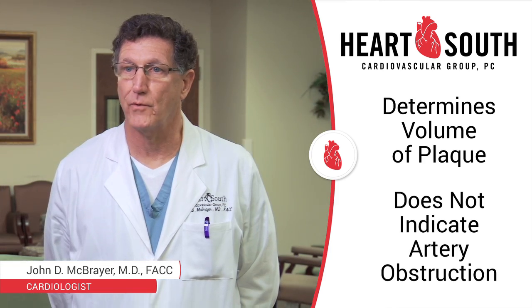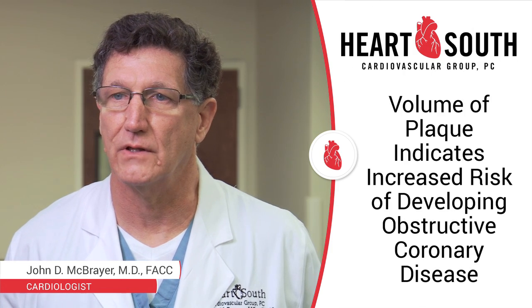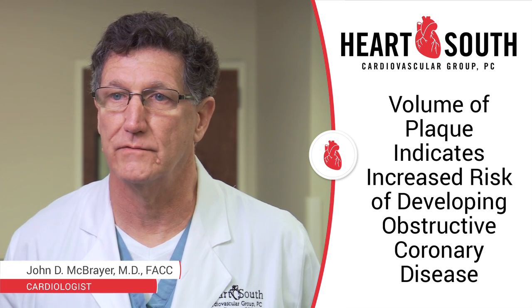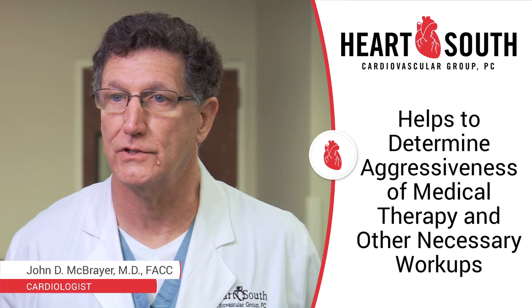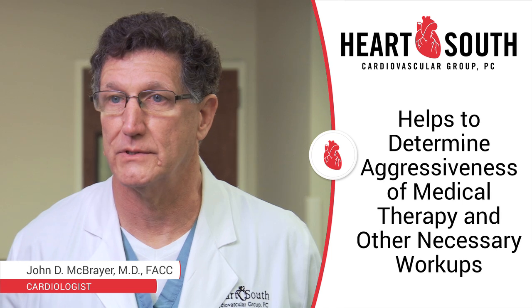Usually we perform nuclear stress testing for this. What the calcium score does tell us is, by the volume of the plaque, whether you're at high risk or low risk of developing obstructive coronary disease. That will help us determine how aggressive to follow our medical therapy and what other workup is necessary.